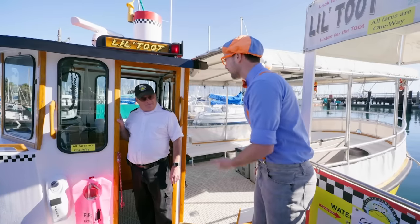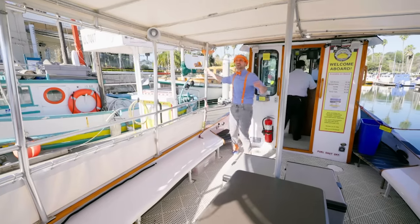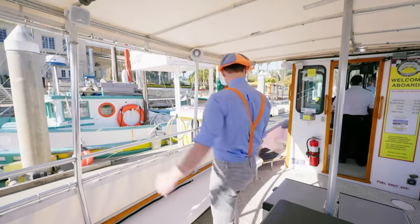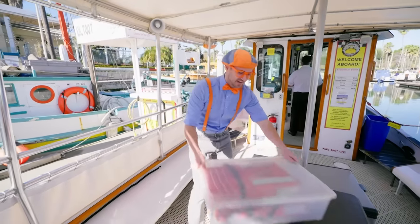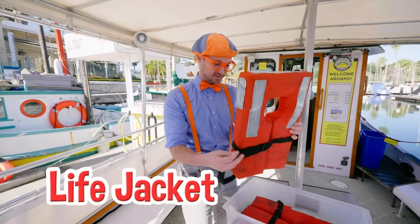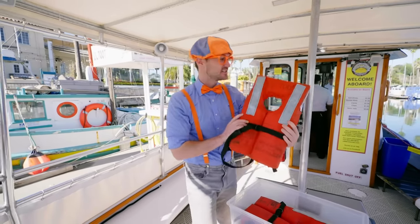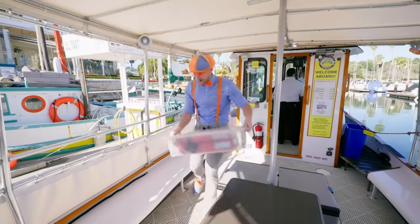Do you mind if we hop on board? Welcome aboard — just watch your head! Check out this boat — it's so big and roomy in here! I bet they can fit a lot of passengers! A little life jacket — or a life preserver! Definitely looks a little small for me. These must be for children! And there's a lot of bigger life jackets over here — life jackets help you float when you're going in the water! And it even says Lil Toot on it!